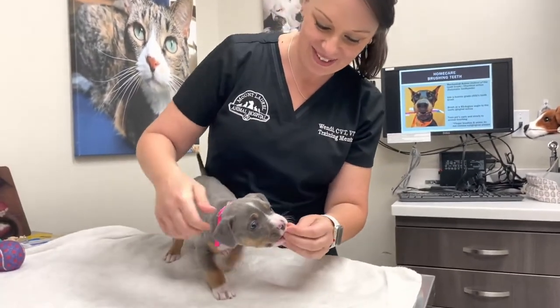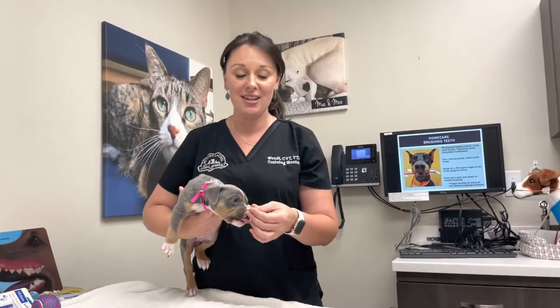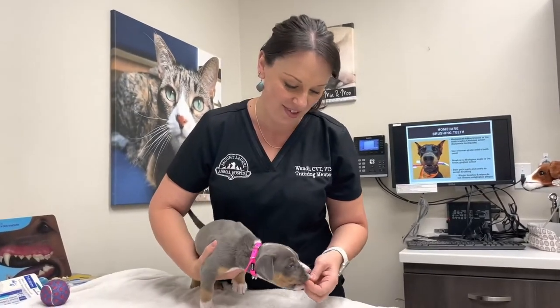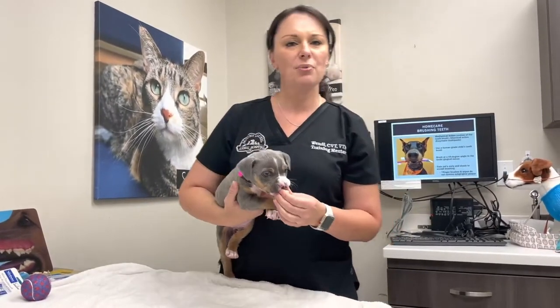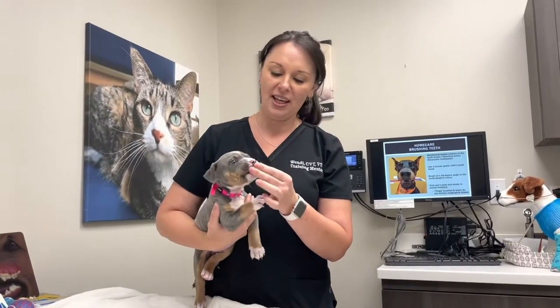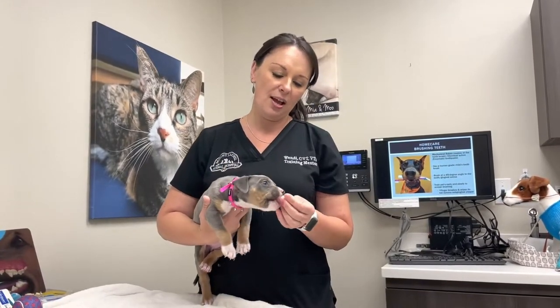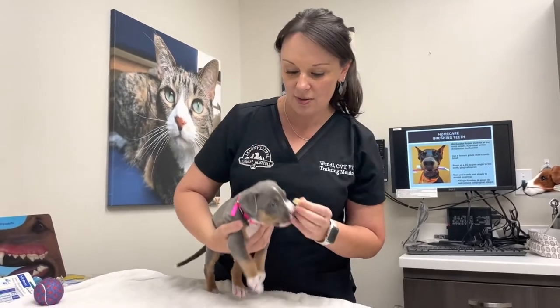She loves her treats — this really helps if you have a food-motivated puppy. It helps with getting her to accept handling, tooth brushing, nail trims, ear cleaning, all of those things. With a little puppy like her we don't have to focus too much on brushing yet because right now her teeth are like little needles — they're going to start falling out and her adult teeth will start to erupt around four to six months old. That's when we really want to start brushing, but in the meantime we're going to focus on having her accept the process.